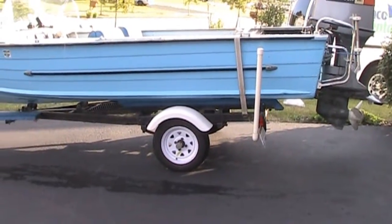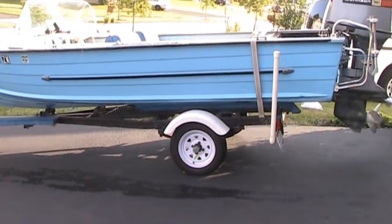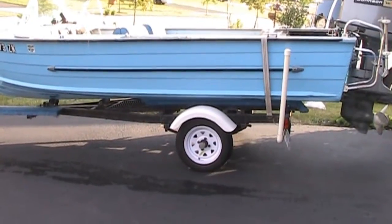A little different video today. We are going to have a video on the 1967 Starcraft. This video is going to be for eBay for an auction. I'm just going to go over all the details and enjoy.